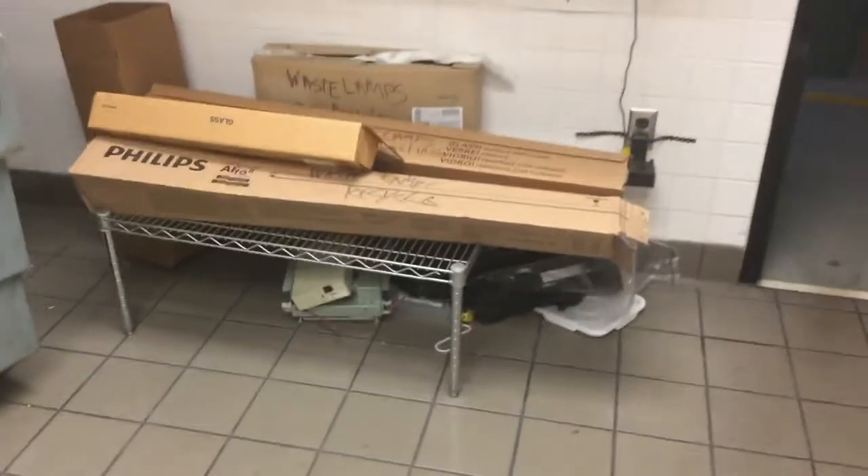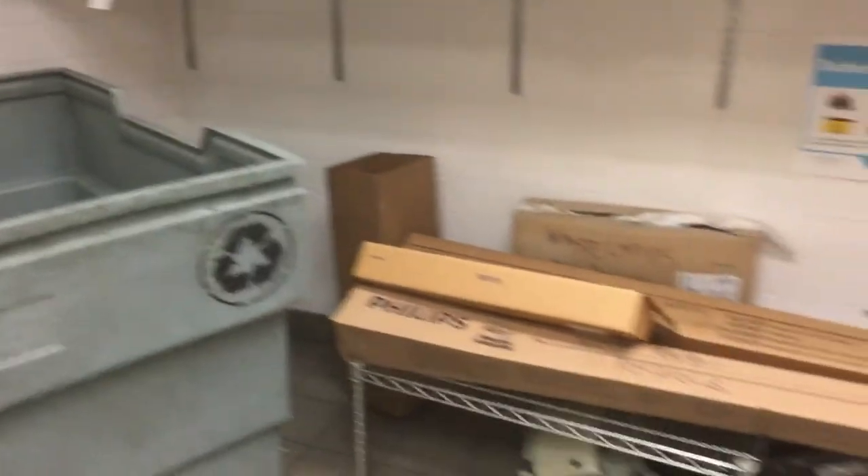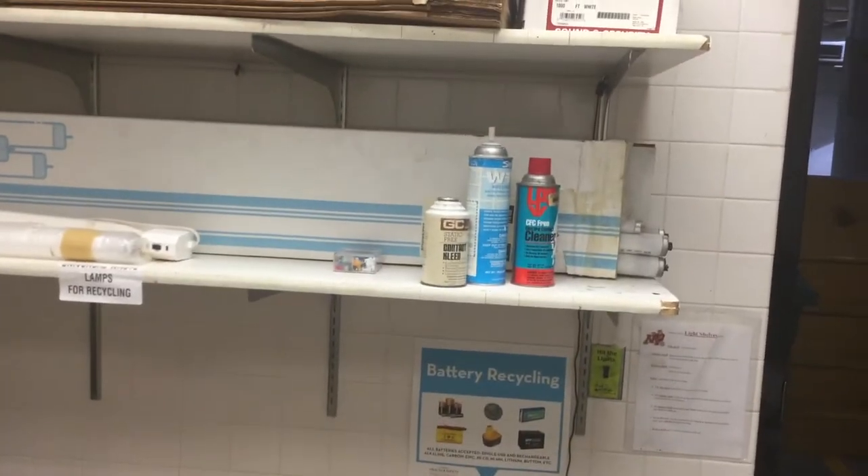There's a bunch of stuff down here — some electronics, because there's no designated place for them. There are cans and bottles and paper, but no place for electronics and no place for ink cartridges. There's also some cans, chemicals, and wire. Again, there's no place for any of this stuff.